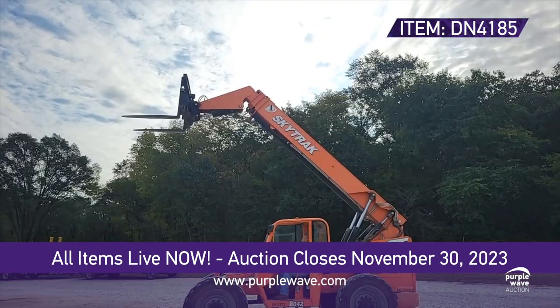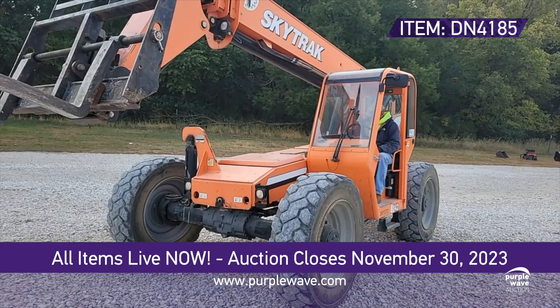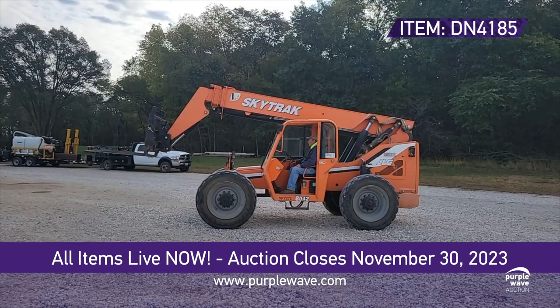It's like having your own personal superhero at the job site. And the best part? It's got hydraulic leveling, so it's as steady as a rock.